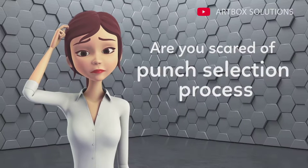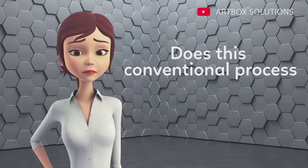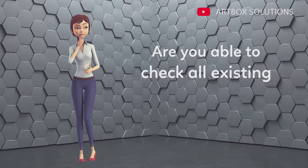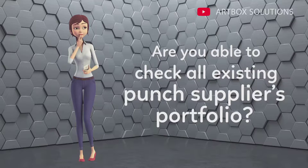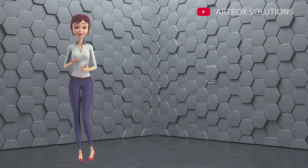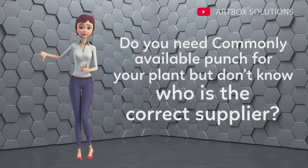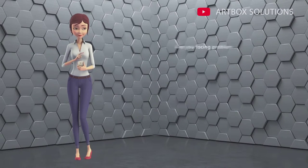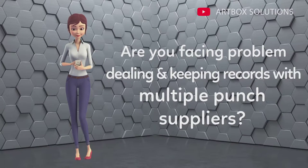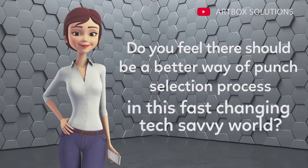Are you scared of the punch selection process from different punch manufacturers? Does this conventional process consume your valuable time? Are you able to check all existing punch suppliers' portfolios? Can't get exactly what you are looking for? Do you need a commonly available punch for your plant but don't know who the correct supplier is? Are you facing problems dealing with and keeping records with multiple punch suppliers?